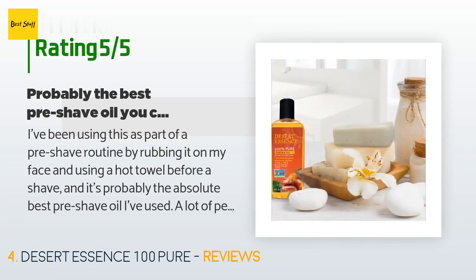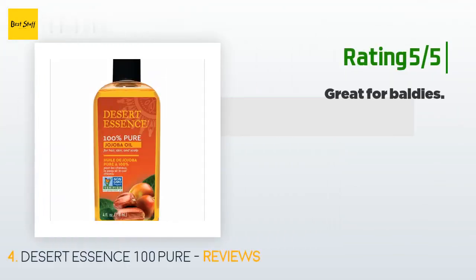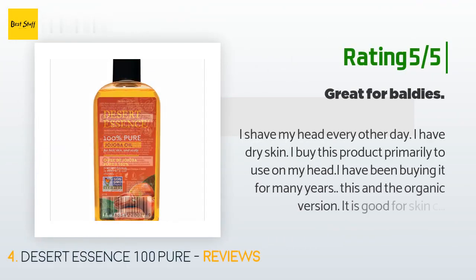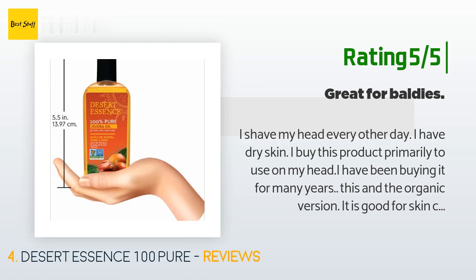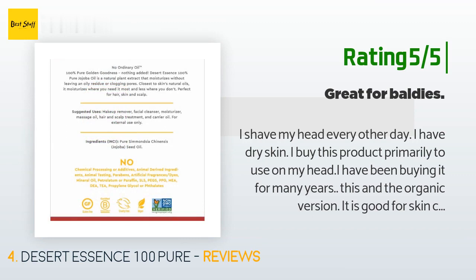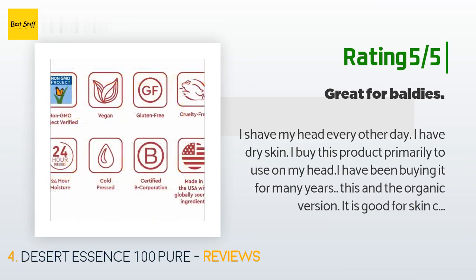I use a safety razor with Persona blades and also use Proraso cream. Another happy customer said: I shave my head every other day and have dry skin. I have been buying this product for many years — primarily to use on my head. It is good for skin care in general. Sometimes I put some unrefined shea butter in my hand, mix it with a few drops of this oil, and spread the mixture on my body, except for my face. Good for dry skin.